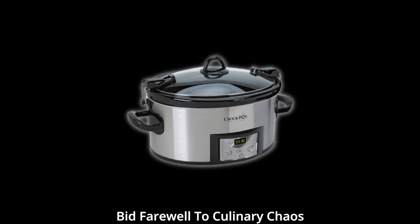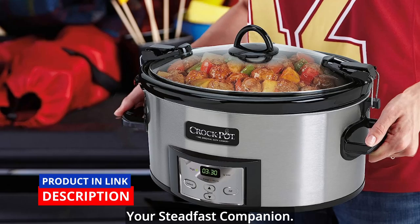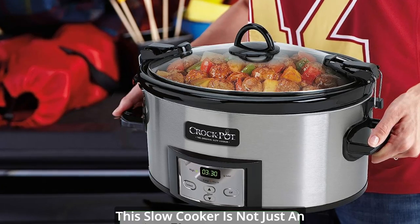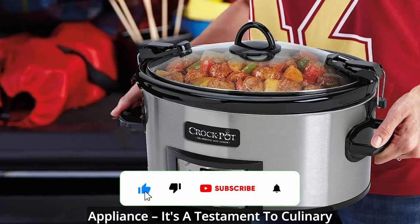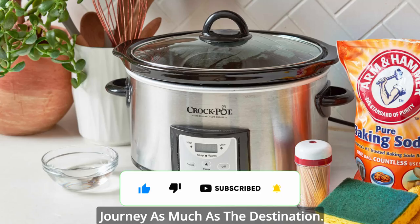Bid farewell to culinary chaos and messy spills, and welcome a world where convenience becomes your steadfast companion. This slow cooker is not just an appliance — it's a testament to culinary sophistication that embraces the journey as much as the destination.